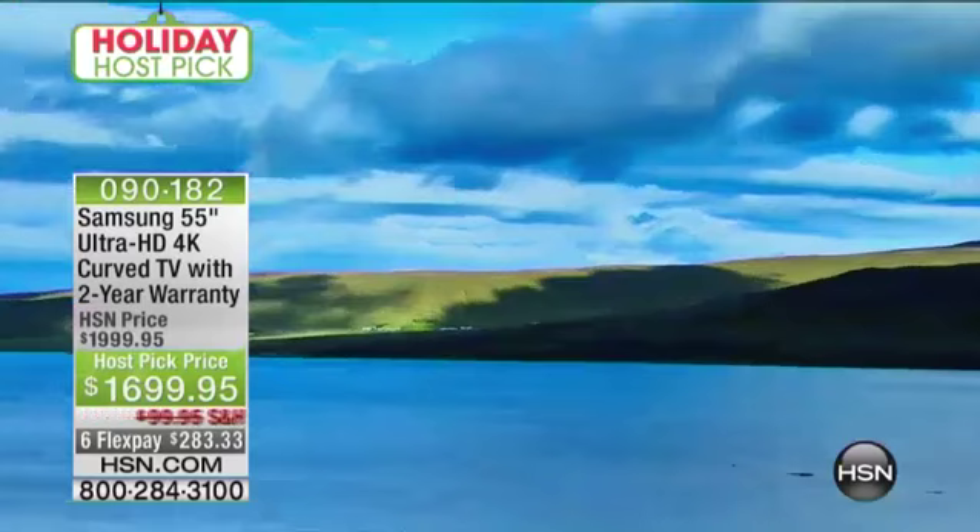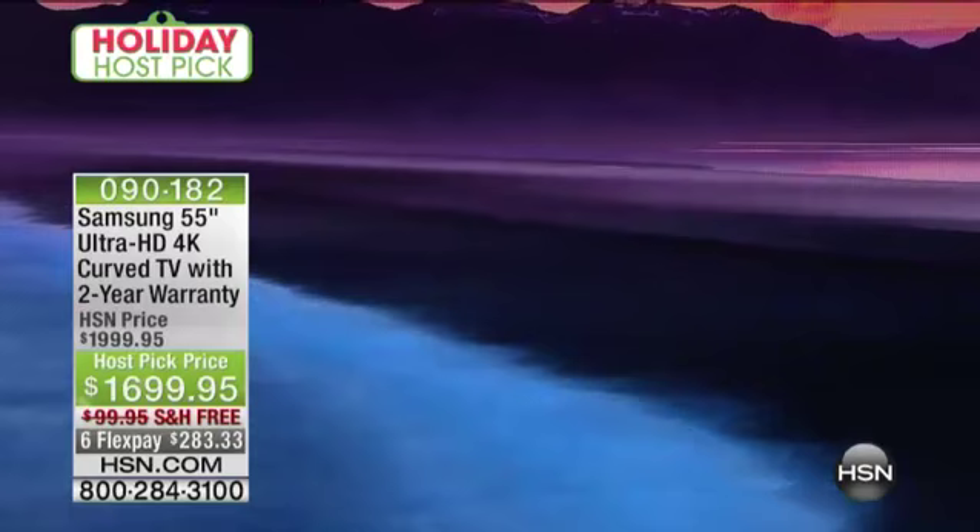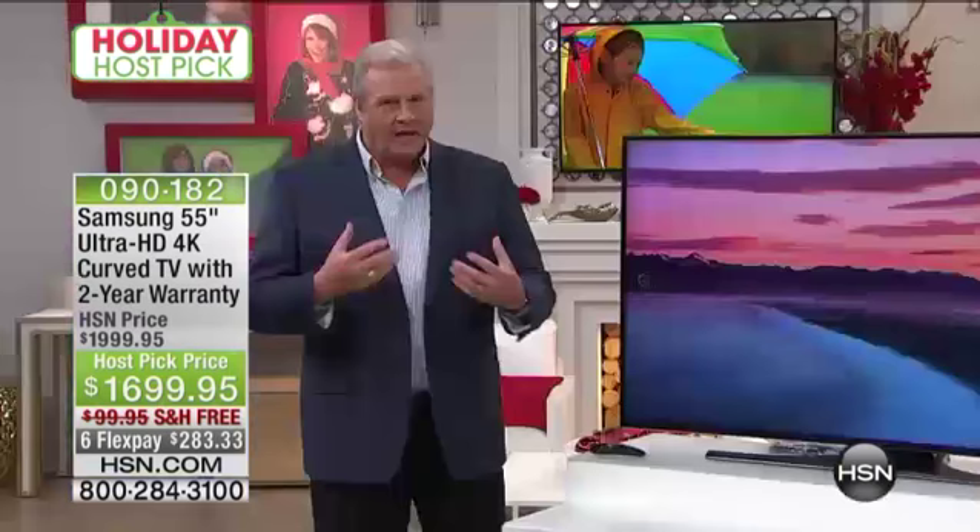You will feel as though you are a part of that picture — you will feel like you are right there. Without a doubt. The curved design also increases the angle of view, so you can sit anywhere in the room and still get that incredible picture. You've got a number of great features that make this TV even better than ever before.